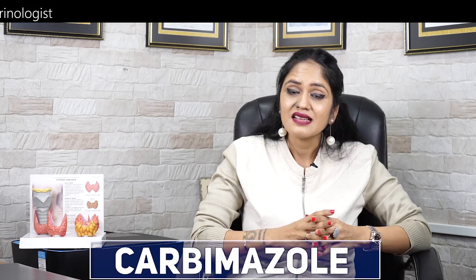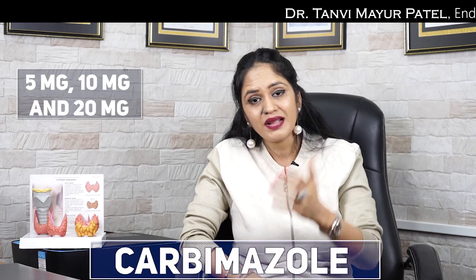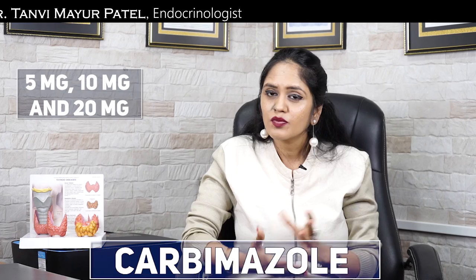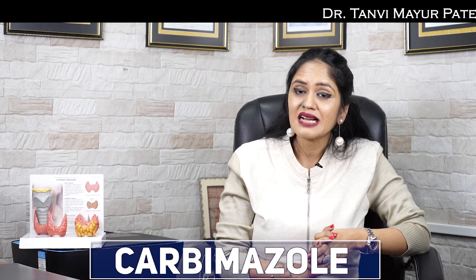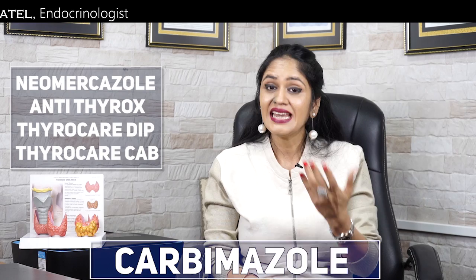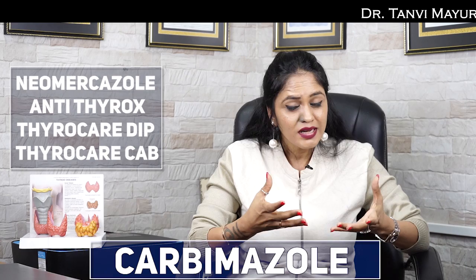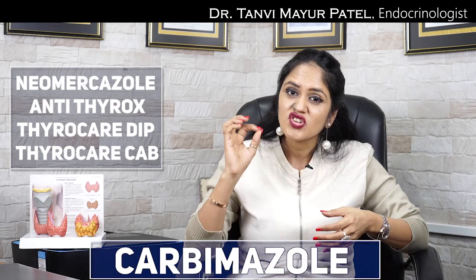This medicine is usually available in different doses like 5 mg, 10 mg, and 20 mg. The right dosage for you depends on many parameters like your age, gender, body weight, and whether you have other health problems. Unlike most medications which come in packaging of 10 or 15 tablets, carbamazole usually comes in a bottle packaging of nearly 100 to 120 tablets. This medicine is available by many different brand names. The most common brand names are Neomarcazole, Antithyrox, ThyroDip, and ThyroCab. Whichever brand is locally available and easily accessible, you can use that brand, but make sure the generic chemical composition is the same — that is, carbamazole.